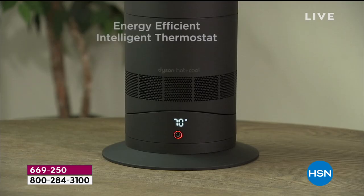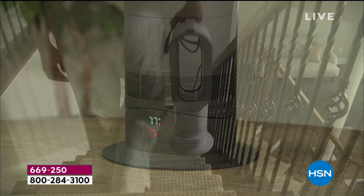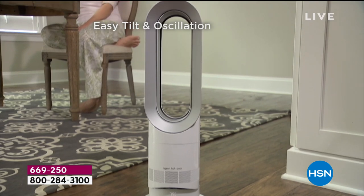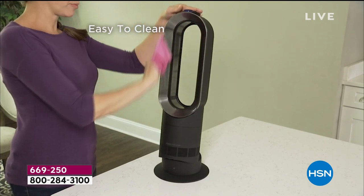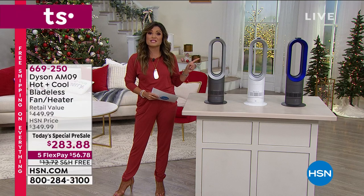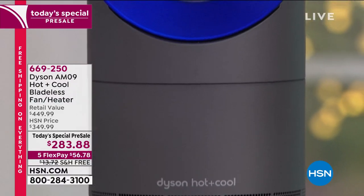It has two different modes: diffused throughout the room or jet focus, directing warm or cool air right where you want it — without having to heat or cool the entire house. It's under six pounds, so you can take it to any room. The magnetic remote sticks right on top. You can oscillate, set timers, and it's very easy to clean because it's bladeless. If it tips over, it automatically shuts off.